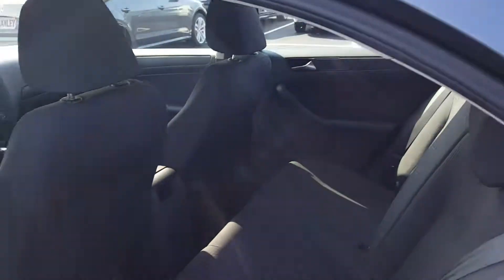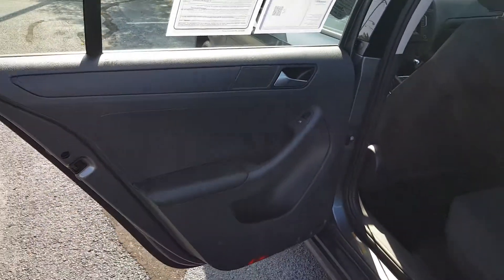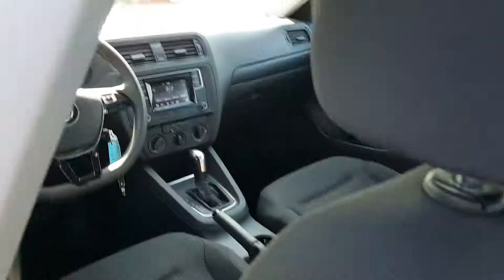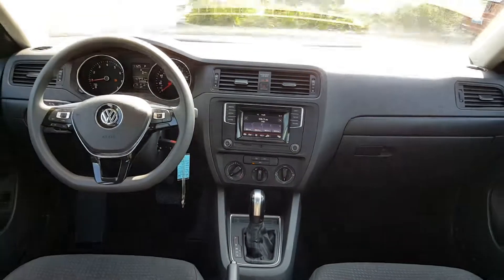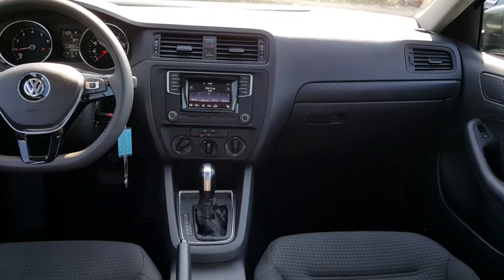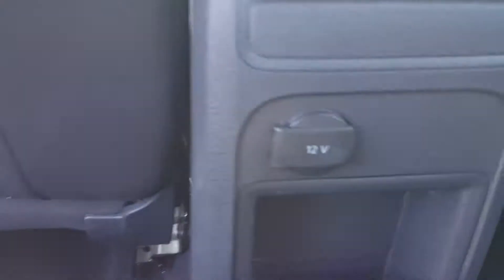Looking at the back seat, you've got some leg room and head room up top. From the back view looking toward the front, it's really nice. There's also a 12-volt outlet back here. It's got good leg room and height room — really nice.